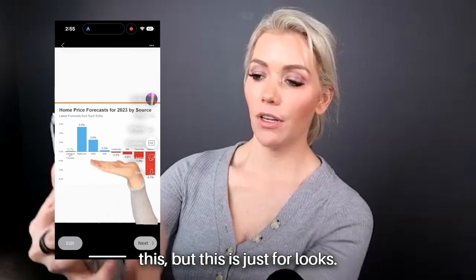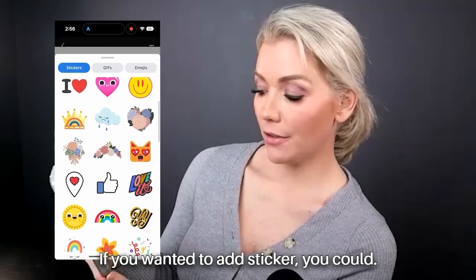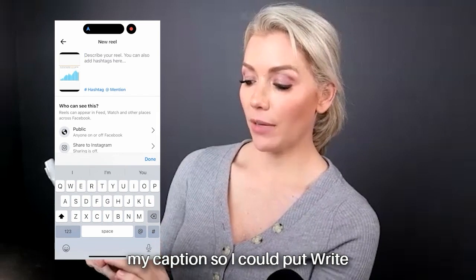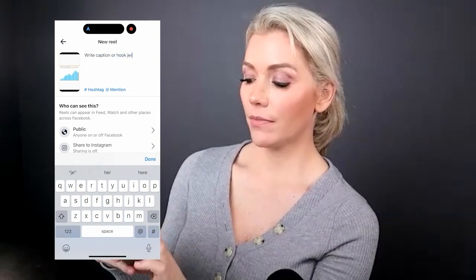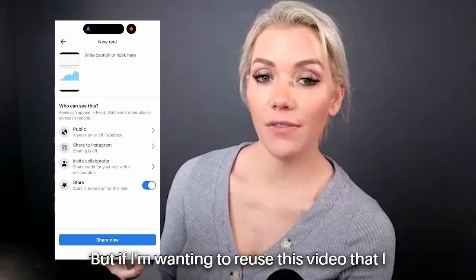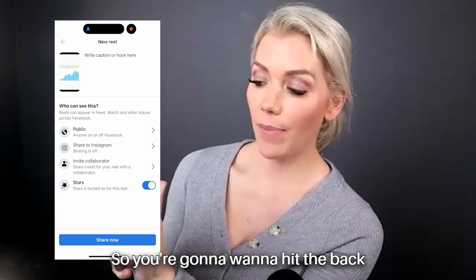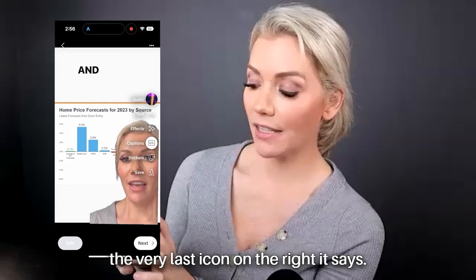I'm not going to end up posting this — this is just for demo purposes. You could add a sticker if you wanted, then click Next. This is where you write your caption or hook. But if you want to reuse this video you just made, click the back arrow — because as soon as you click Share Now it's going to be published. Hit the back arrow and at the very bottom, the very last icon on the right says Save.